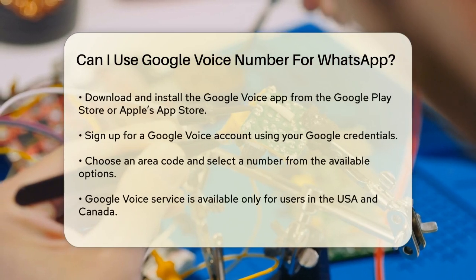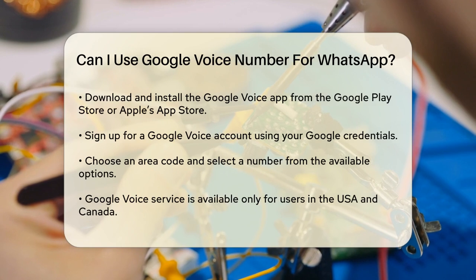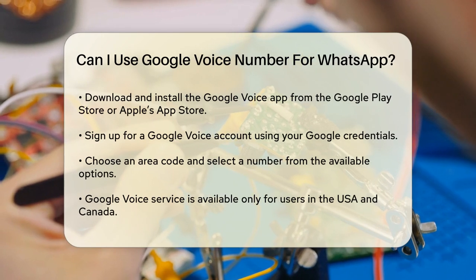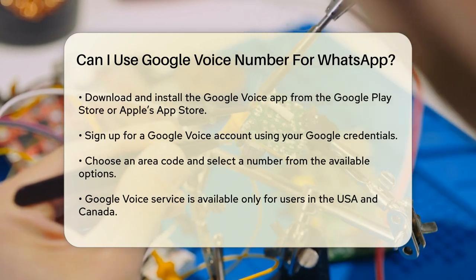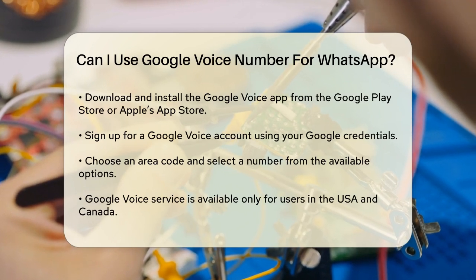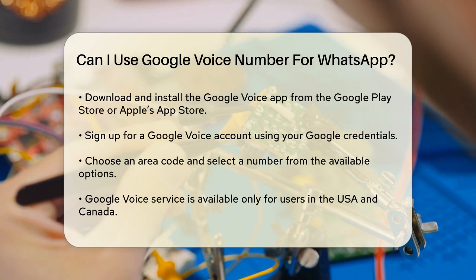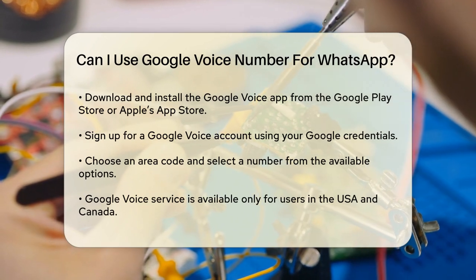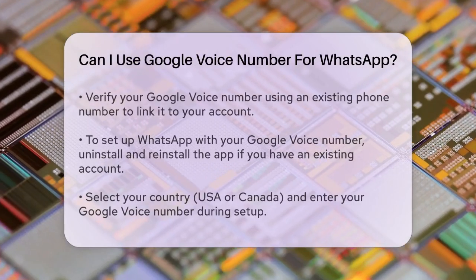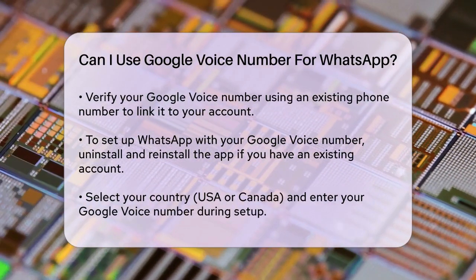First, you need to download and set up the Google Voice app on your device. You can find this app on both the Google Play Store and Apple's App Store. Once you've downloaded it, sign up for a Google Voice account using your Google credentials. To get a Google Voice number, you'll need to select an area code and choose a number from the available options. This service is only available for users in the USA and Canada. After selecting your Google Voice number, you'll need to verify it using an existing phone number. You'll receive a verification code on your existing phone number, which you'll then enter into the Google Voice app to complete the setup.